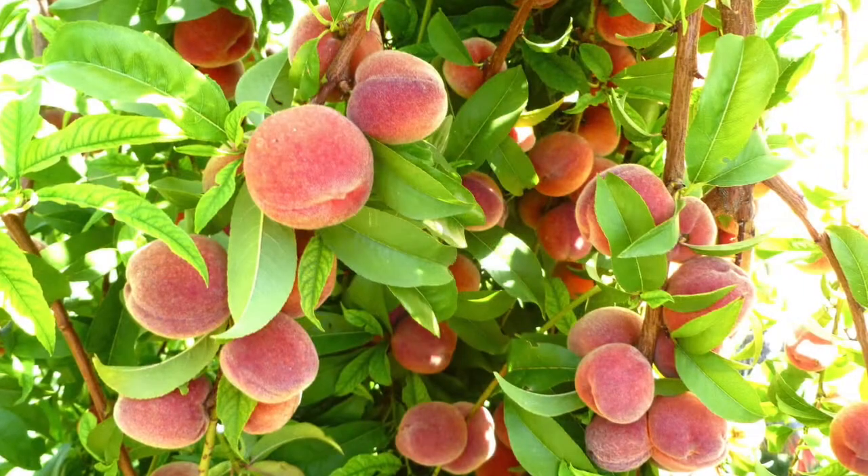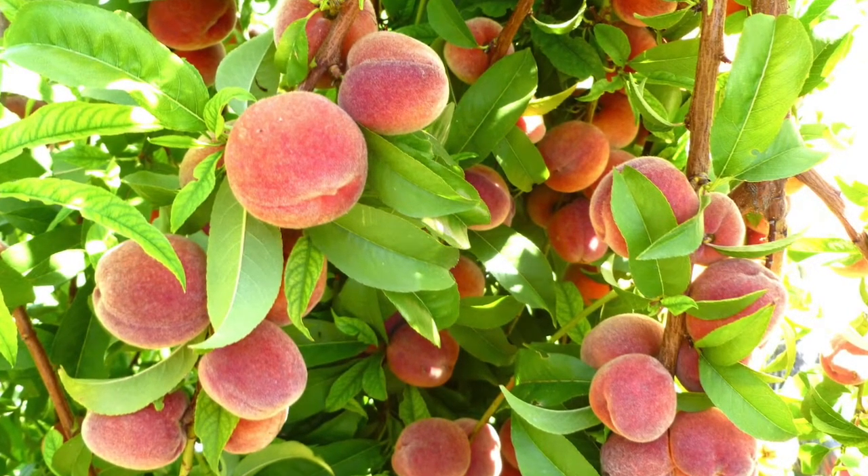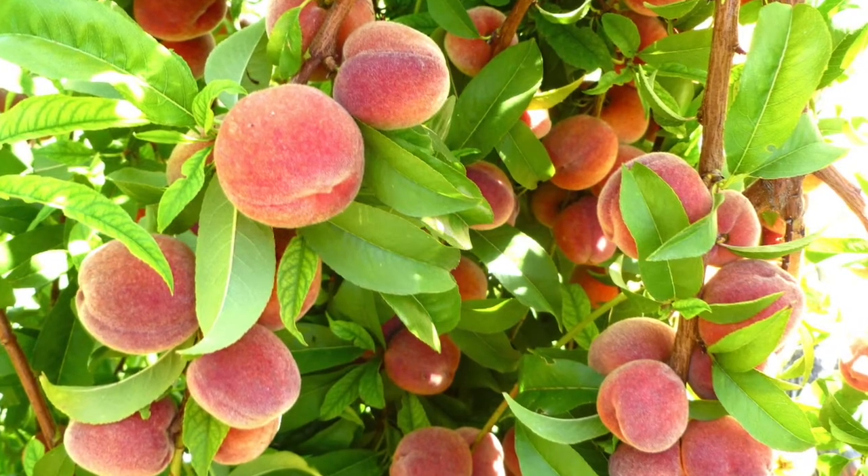A typical tree like this would have maybe 10,000 peaches on it. We have to thin it down to 800 or 1,000. One of the craziest things people don't realize that goes on in a peach orchard — and probably the most expensive part of production — is the thinning of peaches.